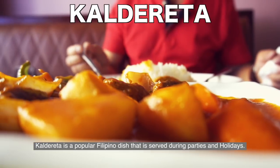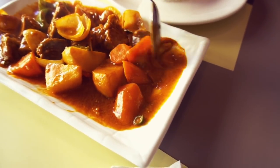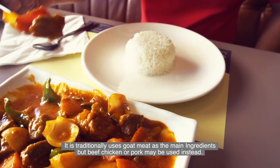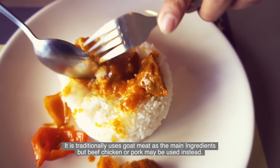Beef Caldereta is a popular Filipino dish served during parties and holidays. It traditionally uses goat meat as the main ingredient, but beef, chicken, or pork may be used instead.